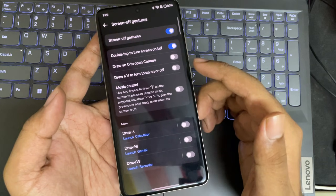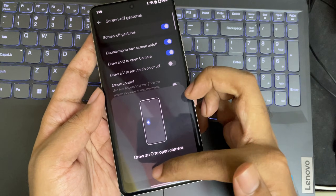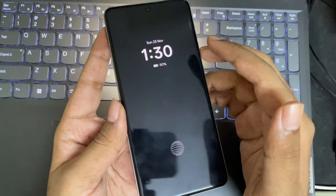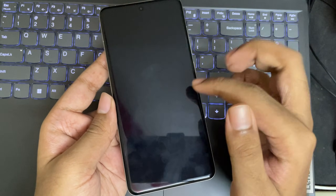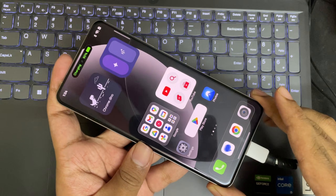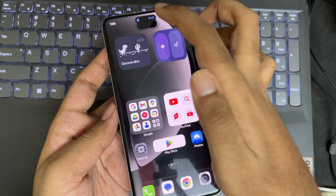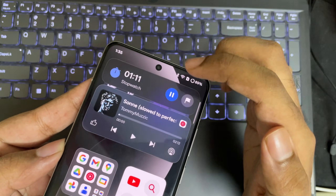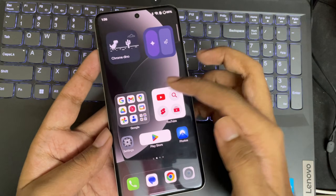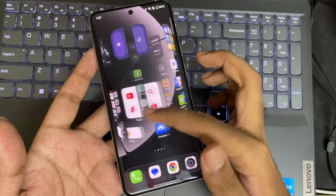There's also a screen-off gestures feature — draw a circle to open the camera, or use a V-gesture to turn on the torch, among other gestures, which is pretty useful. And finally, the Dynamic Island still works the same — whether you run a timer or music playback, you can quickly access it. If you've already updated your device, let me know your experience in the comments and how it feels on your phone.